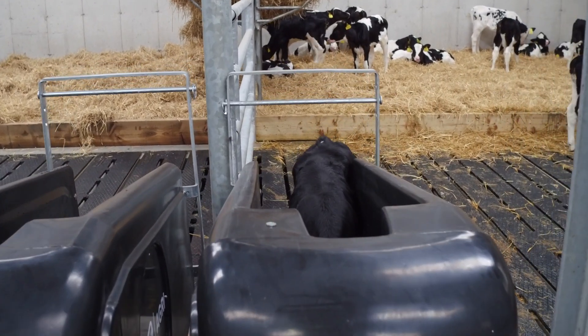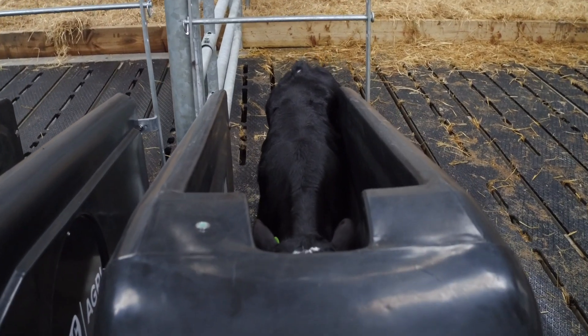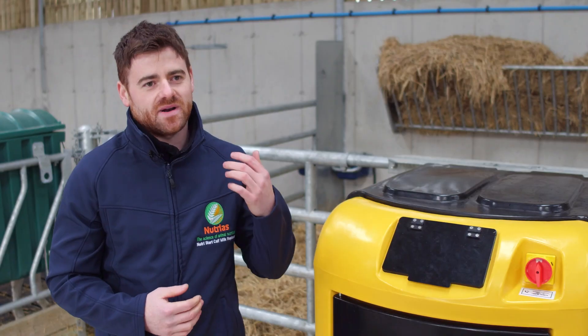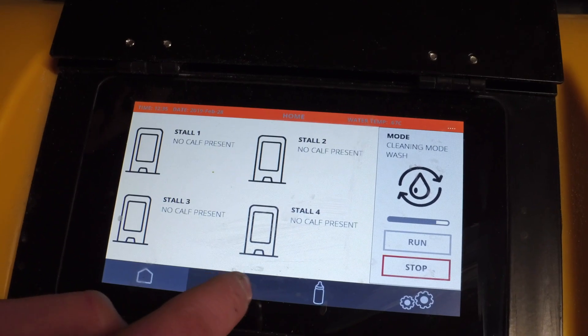Feeding little and often, combined with the accuracy of supplementation, allows a farmer or a nutritionist like myself to know exactly what the calves are consuming on a daily basis. This makes problem solving or prevention a very easy task on a farm.